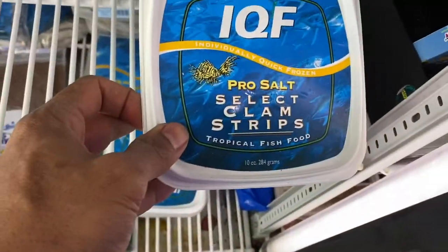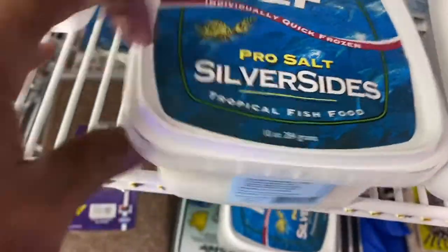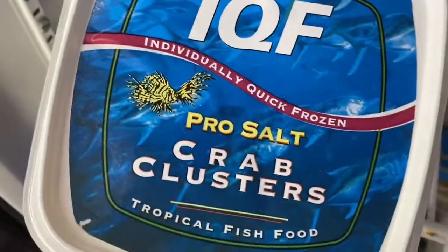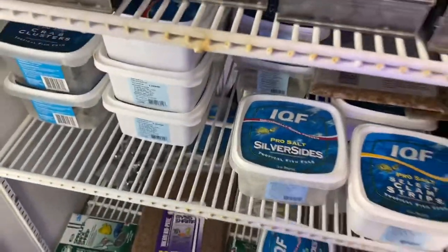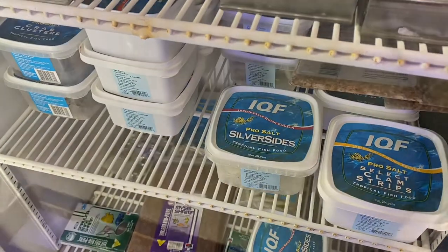Next we have the IQF foods, which have a nice little selection mostly for bigger fish. You can see some silversides right there, so if you have eels, puffers, or triggers. They also have bigger krill, and we have crab clusters here which eels love — I actually feed these to my puffers as well. We recommend those to customers who have eels. They also have clam strips, which are really nutritious for predatory fish.